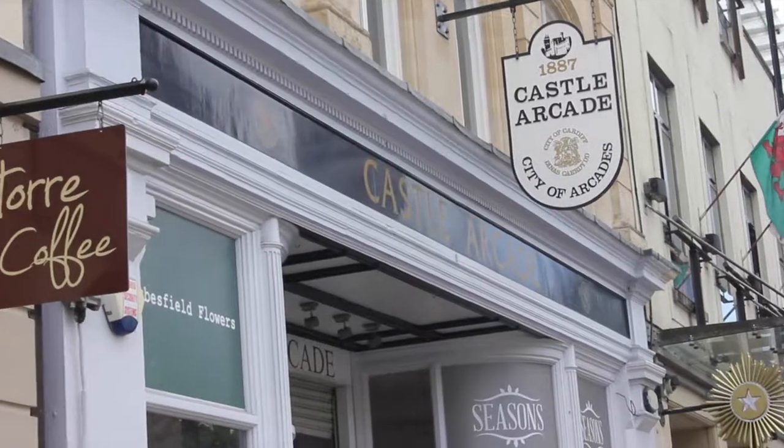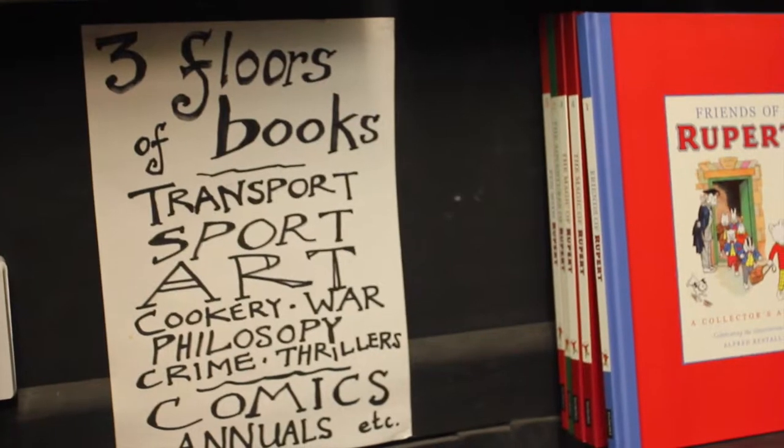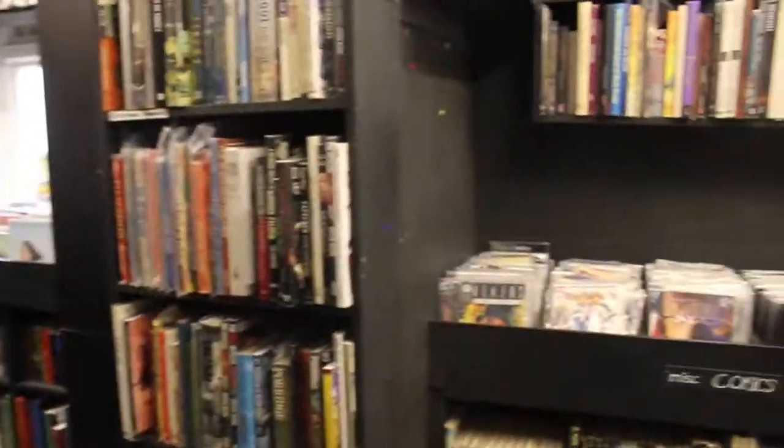Castle Arcade has lots of specialist shops stretching over two floors. Troutmark Books is arguably the best second-hand book shop in town, with books lining nearly every space from floor to ceiling.